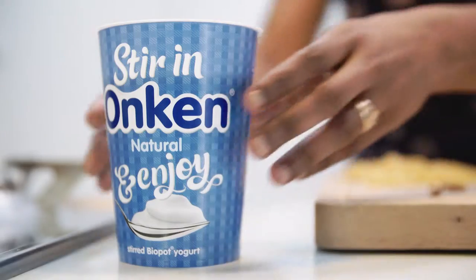I'm making pisto pasta today and I'm using Onken yogurt because it gives a richer and creamier taste.